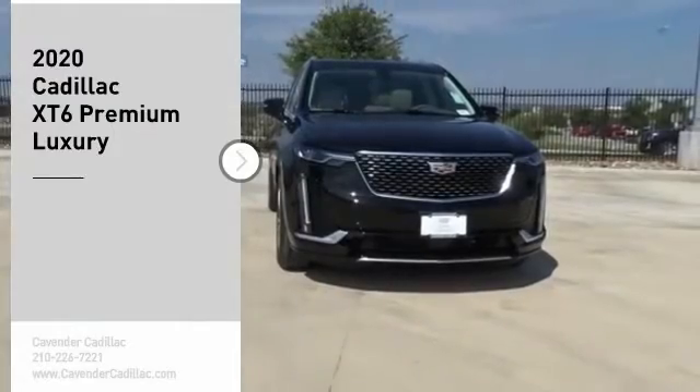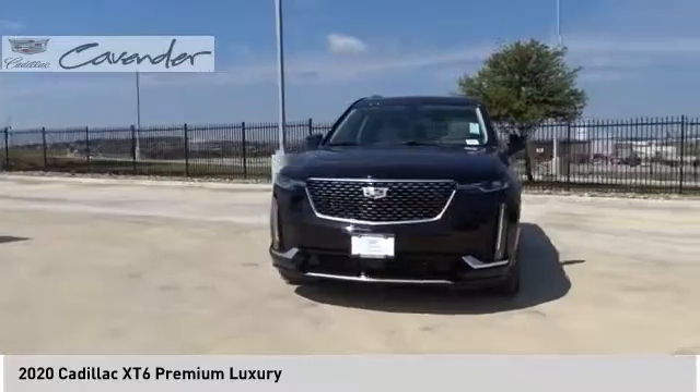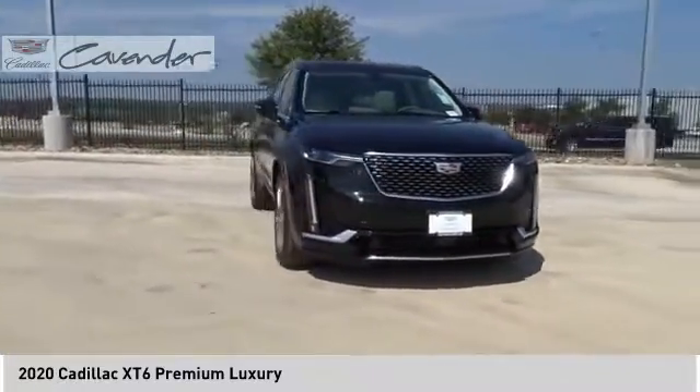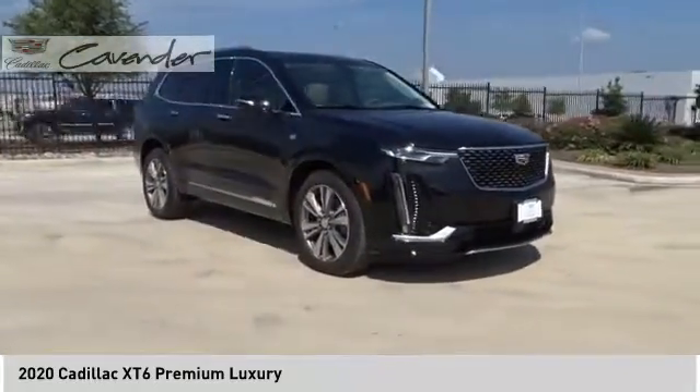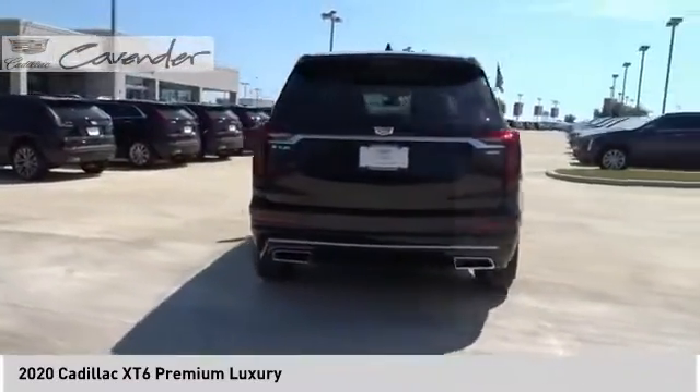Make a great choice today with the 2020 XT6. The Cadillac XT6 crossover maintains the luxury you expect from a Cadillac with the additional functionality that third-row seating provides. Here are some of this vehicle's great options.